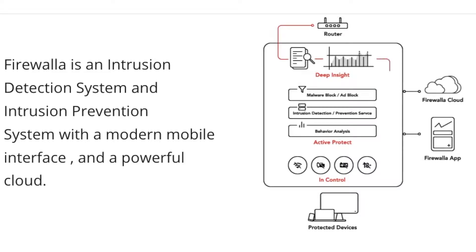It's to know what your kids are doing. It's to know what the smart gadgets are doing. So think of this as a way for you to understand your network and to protect your network.